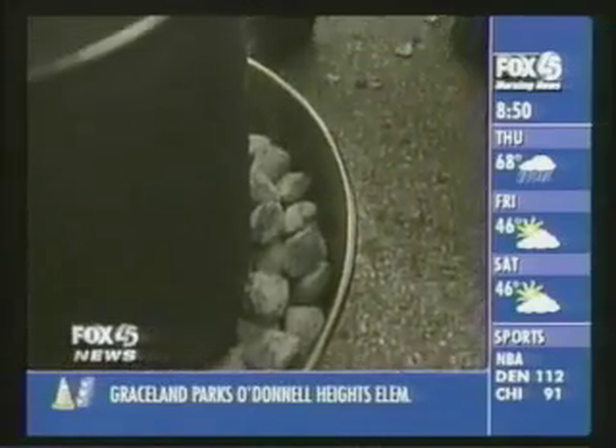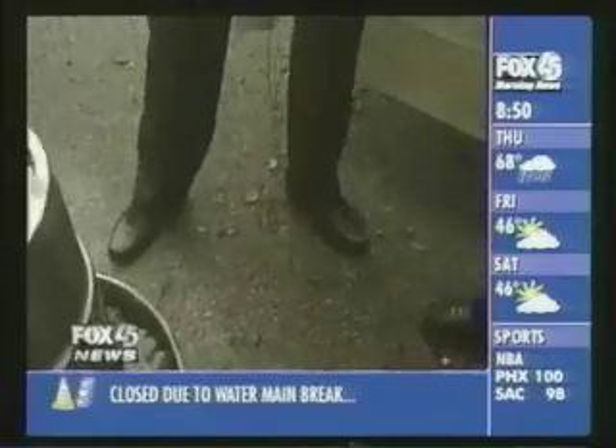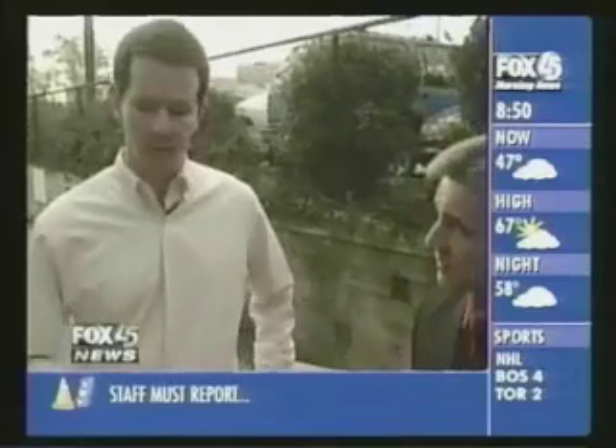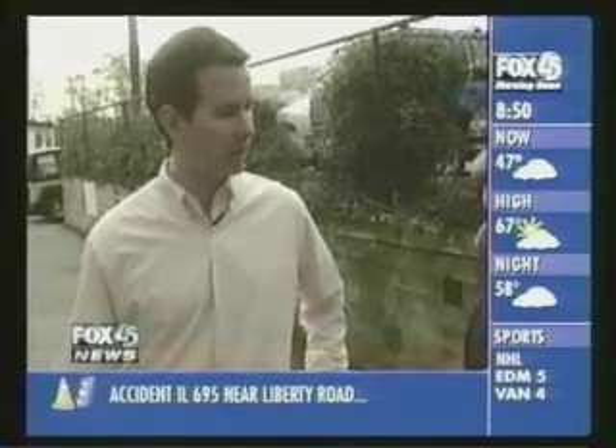It looks like a fryer, but this is a charcoal convection cooker — much safer and much healthier. You're getting rid of all the gallons of hot oil and no fire trucks. This is a great option compared to turkey frying, and also a great option for tailgating.